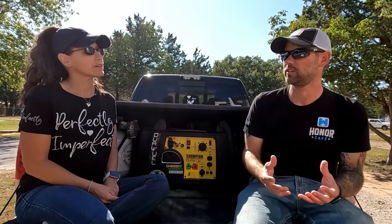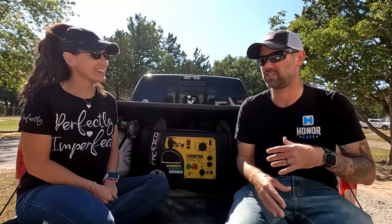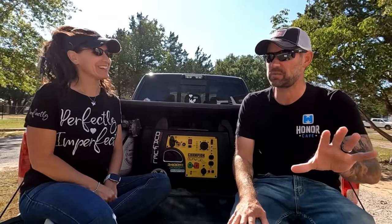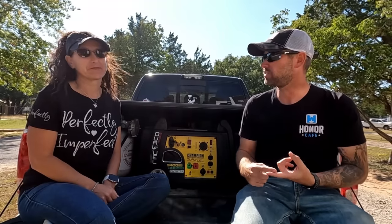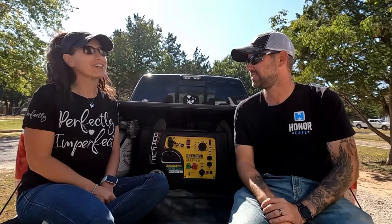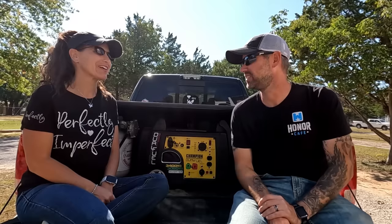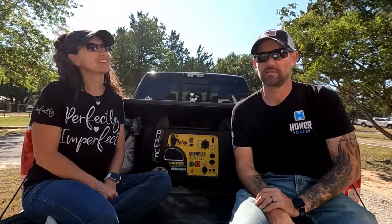We originally thought we'd never need a generator because we weren't going to do any boondocking — but here we are boondocking right now, and those videos are coming soon. It's going to be entertaining because we don't really know what we're doing, but this generator has helped a lot — it lets us run more stuff off-grid and recharge our batteries. We chose an inverter generator over a construction-type generator because it's much quieter, so you don't have neighbors complaining. We're actually doing a practice boondocking session at a campground right now and getting some funny looks since the power pedestal is right there.